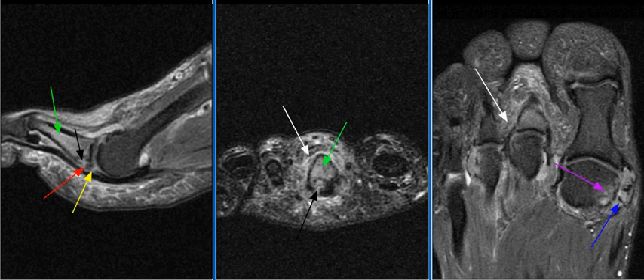There is arthrosis of the first metatarsal phalangeal joint with mild cartilage thinning along the medial aspect of the metatarsal head, with subchondral cystic change, small joint effusion, and several chondral or synovial bodies as seen on this image with the blue arrow.